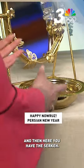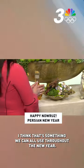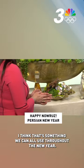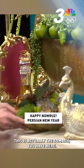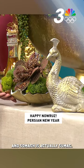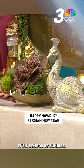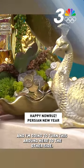And then here you have the Serke. Serke is vinegar — it's a symbol of patience, and I think that's something we can all use throughout the new year. And then here — I'm going to turn this so you can see this better — this is actually the Somach. Somach is actually sumac, and it's a symbol of sunrise.